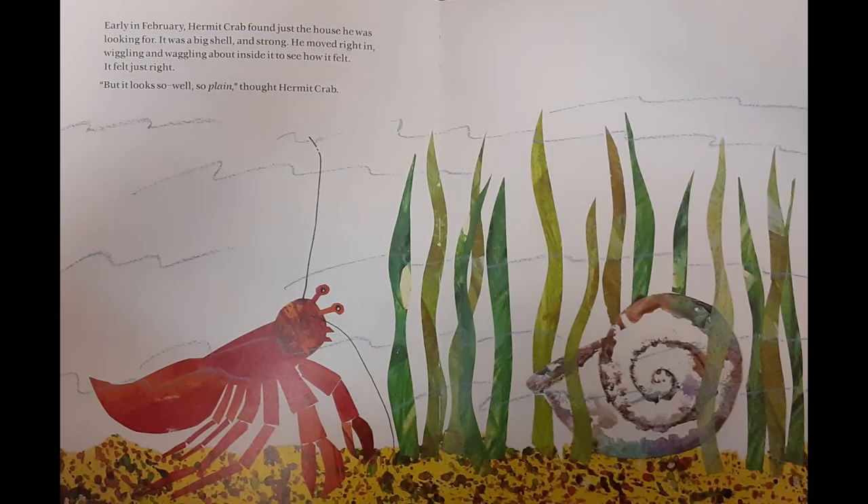Early in February, Hermit Crab found just the house he was looking for. It was a big shell and strong. He moved right in, wiggling and waggling about inside to see how it felt. It felt just right. But it looked so, well, so plain, he thought.